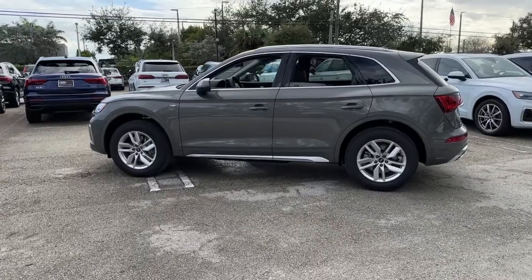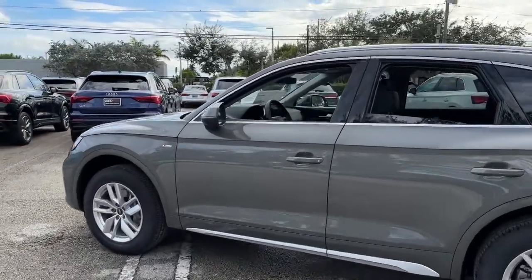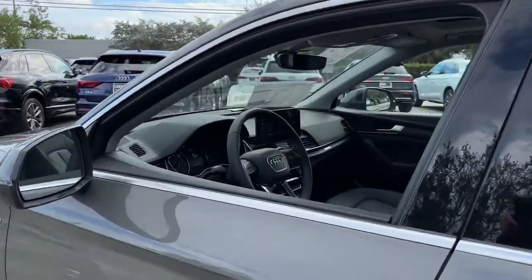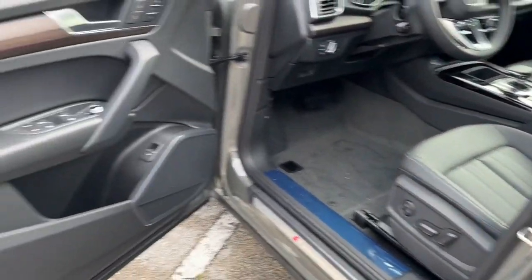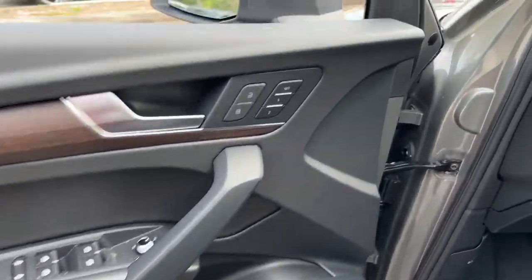Panoramic roof, keyless entry, adaptive cruise control, power liftgate, woodgrain interior trim, satellite radio, fog lamps, power passenger seat, aluminum wheels, alarm.